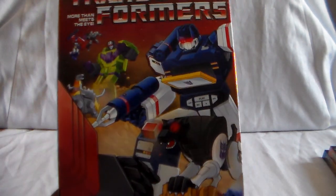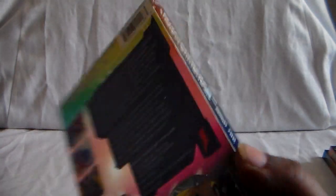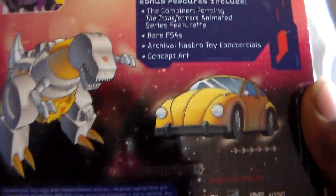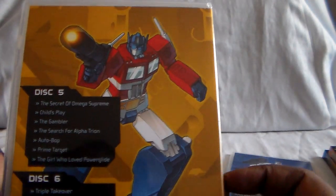Let me know if you guys have seen Transformers, whether it be the original G1 right here or any of the other series. Let me know in the comments below what you guys think — I'd be interested to hear your thoughts. Also let me know what you think of the live action films, including the spinoff Bumblebee. You have the main series of films and then its own solo movie. I found all these second hand, all intact. I think you can still get these on Amazon and I believe on Shout Factory's website.